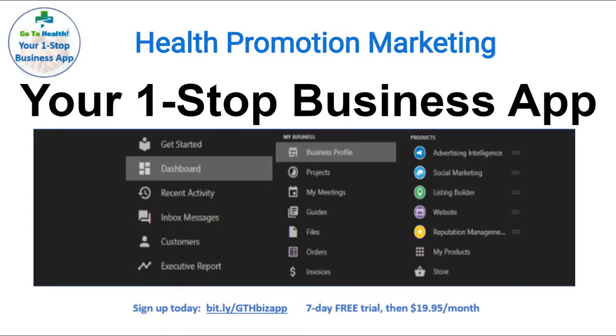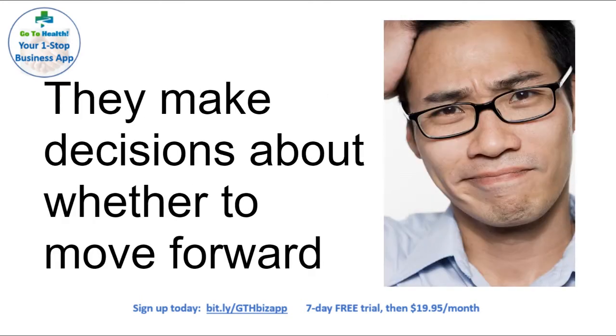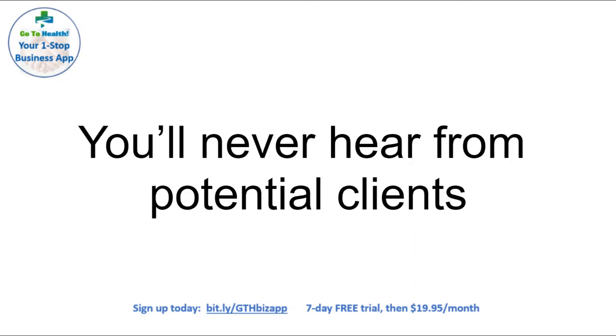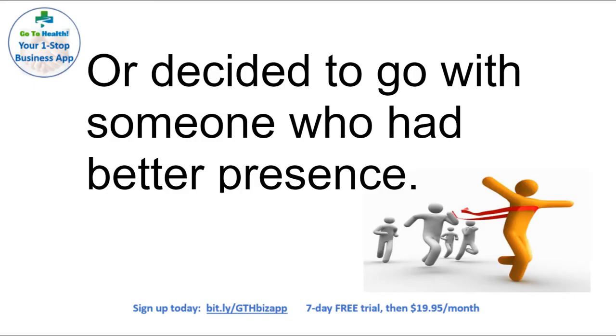Hi, this is Jonathan Marks from GoToHealth Media. Consumers today research what they are looking for online. They make decisions about whether to move forward based upon what they see. You'll never hear from potential clients who couldn't find you or decided to go with someone who had better presence.